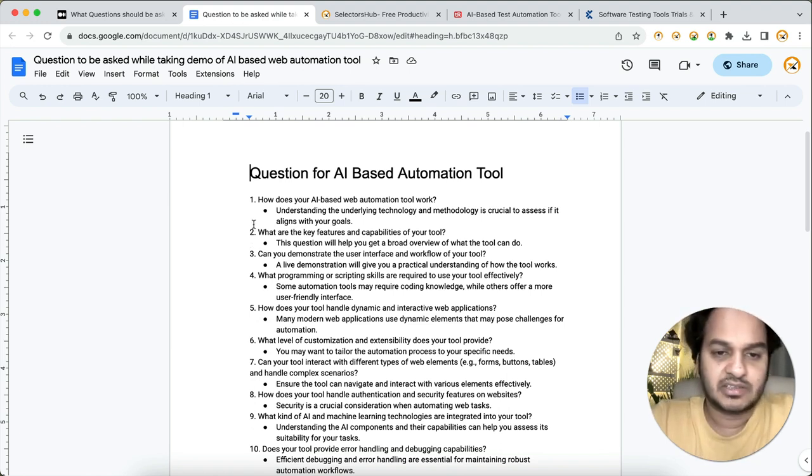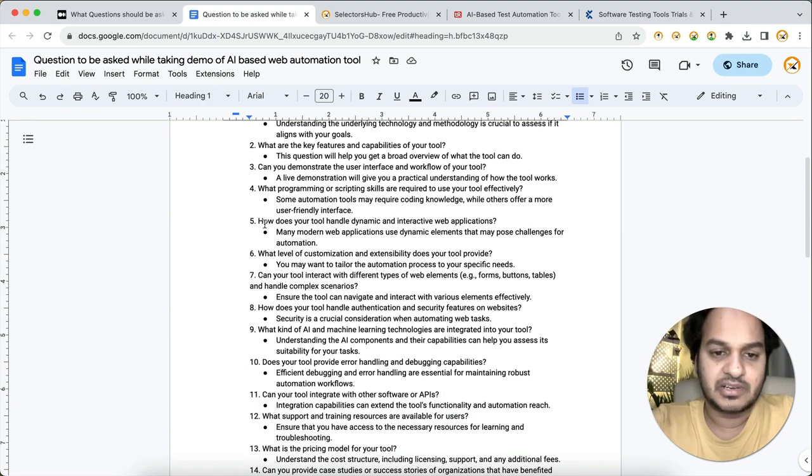You'll get a lot of ideas and concepts about the tool — like how does an AI-based web automation tool work, what are the key features and capabilities, what does the user interface look like, what programming or scripting is required, and how does the tool handle dynamic and interactive web applications. Keeping these questions in mind while doing the POC will help improve your logic and your way of thinking about automation.